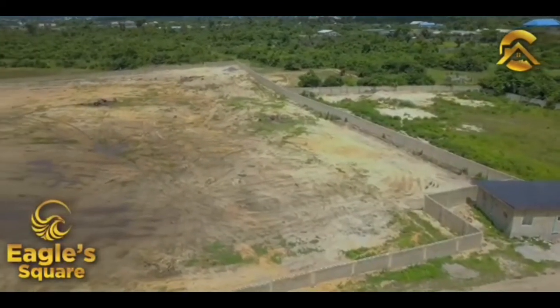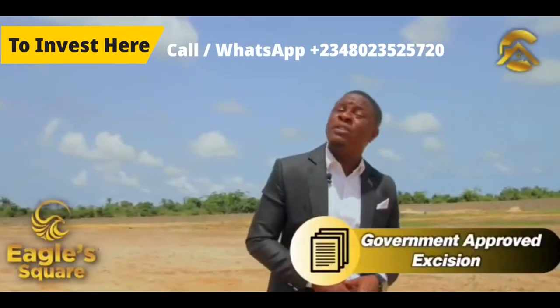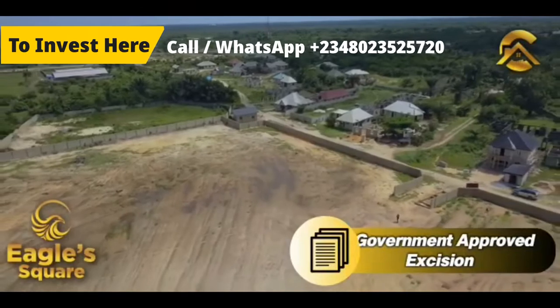Generating cash flow is obviously your aim, and you don't want an investment where you will buy and wait for the next 5 years before you start building. Eagle Square is a buy and build.